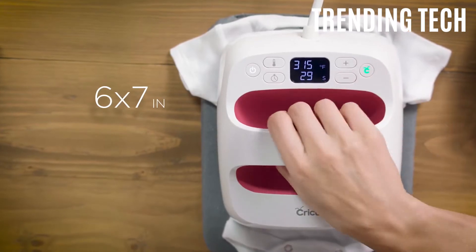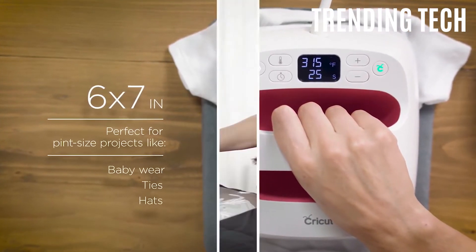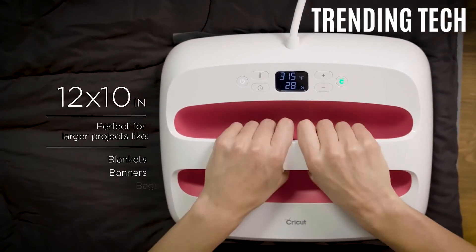EasyPress is lightweight, portable, easy to store, and compatible with major brands of heat transfer material.